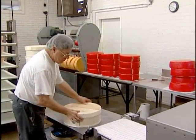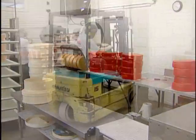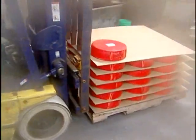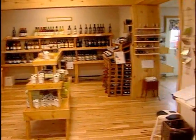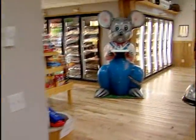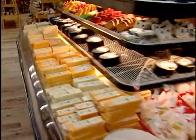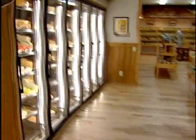After packaging, some of the cheese is shipped out to retail locations, and some of it goes right across the street to the Ashe County Cheese Store. In addition to the various kinds of cheeses sold at the store, you'll also find many other North Carolina sauces, wines, and other local products.